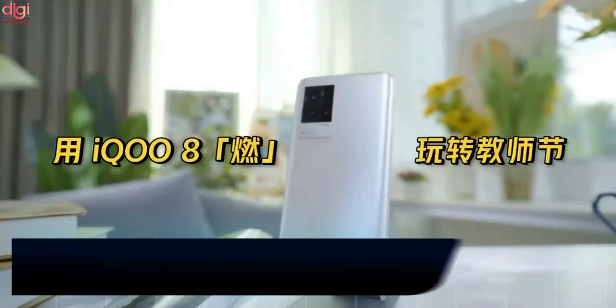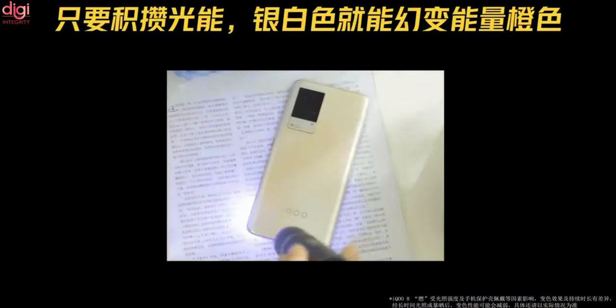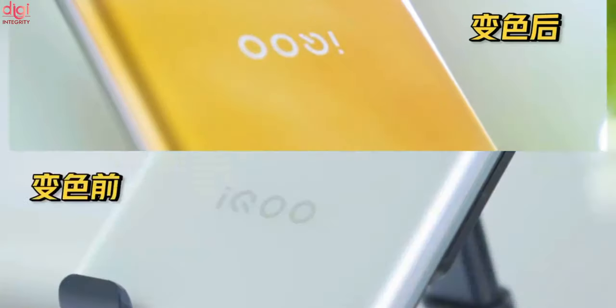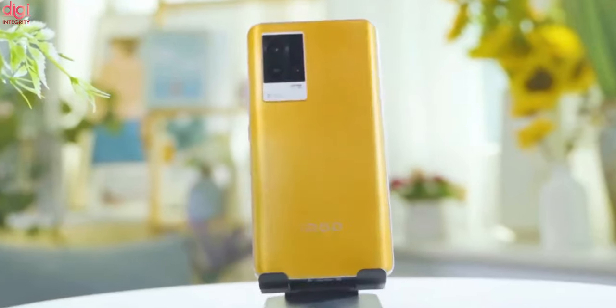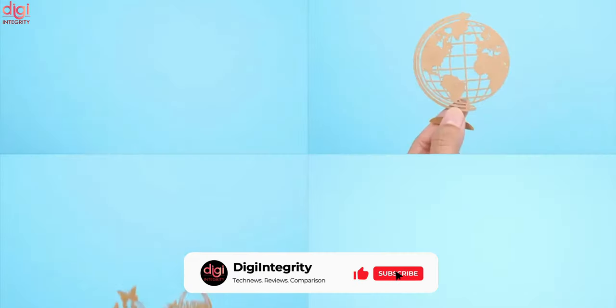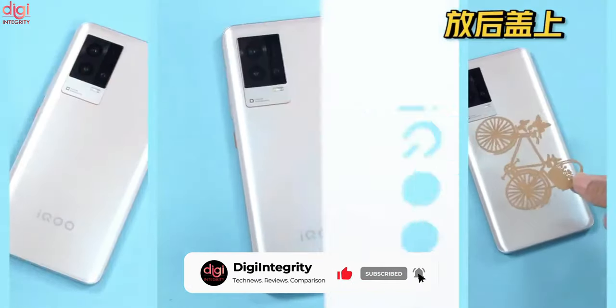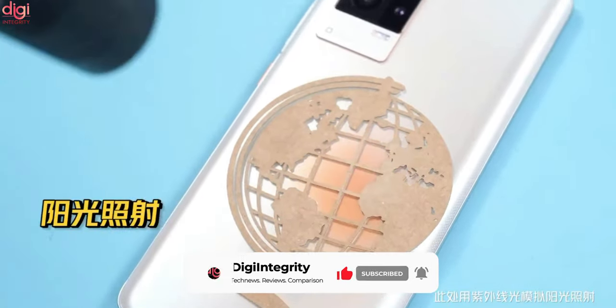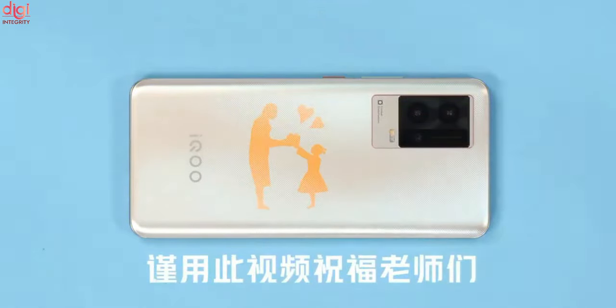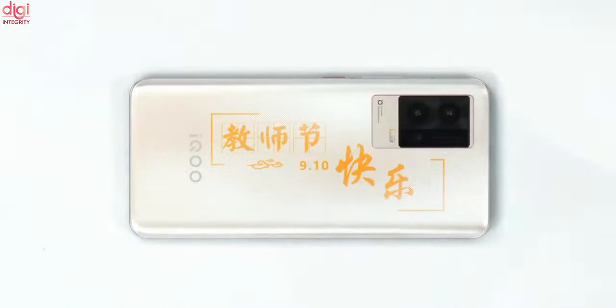iQOO recently unveiled its new flagship phone, the iQOO 8 series in China. iQOO has launched a Pro variant of this device alongside its standard flagship. Both devices are expected to launch soon in India, though iQOO India is yet to make an official announcement. A couple of videos about the vanilla iQOO 8 flagship have surfaced online, revealing the color-changing rear panel of the iQOO 8. The video shows that the device's rear panel changes its color from white to orange when exposed to sunlight or harsh light.